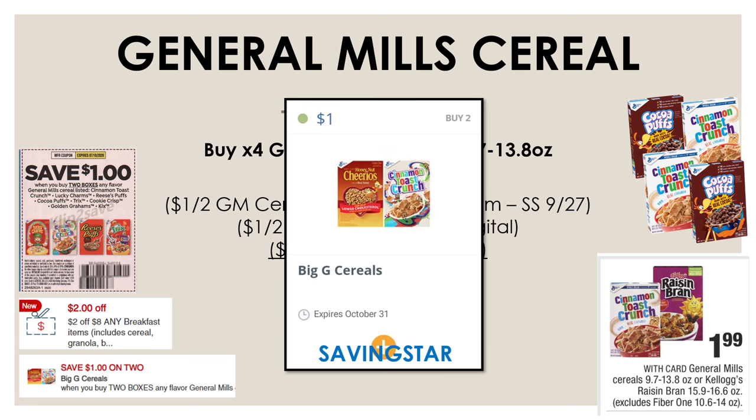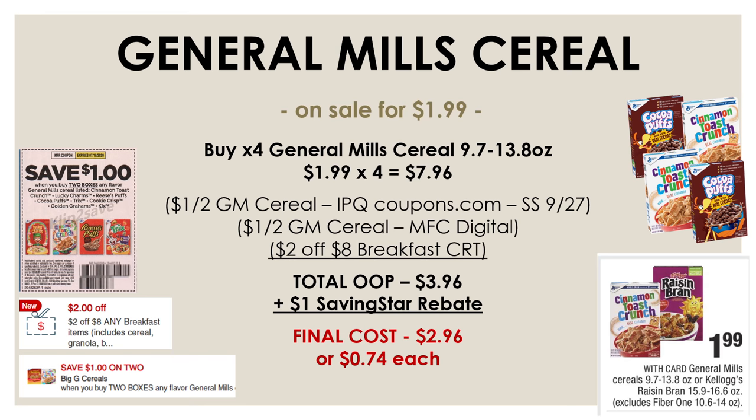For anybody who uses Saving Star, there's a Saving Star rebate for $1 back when you buy two of the General Mills cereal. Submit your receipt into Saving Star and you'll get $1 back, meaning you'll be able to pick up all four of these cereals for just $2.96 or $0.74 each.